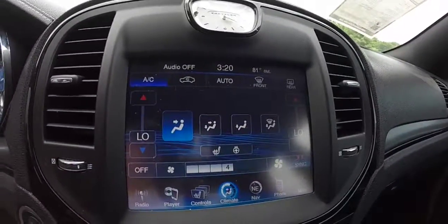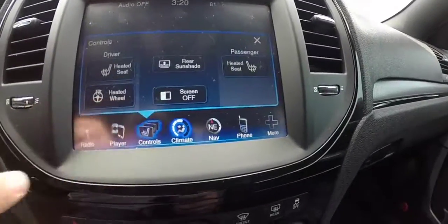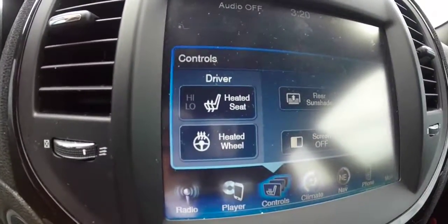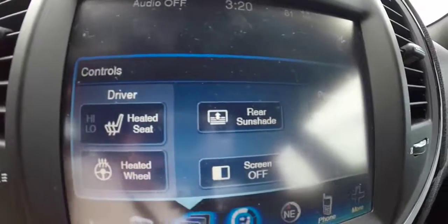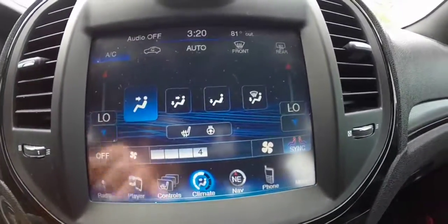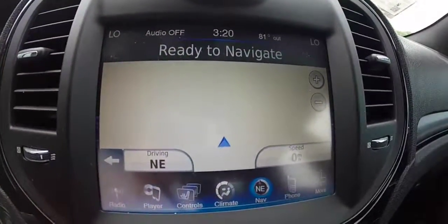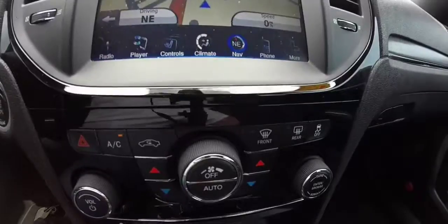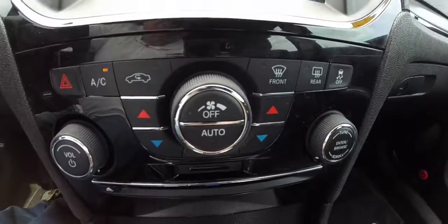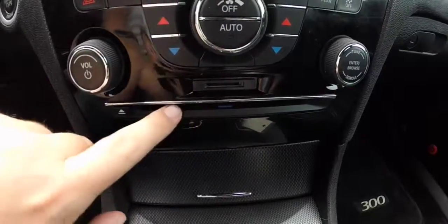This is the 8.4 Uconnect system with navigation. This vehicle is equipped with heated seats, heated steering wheel, a power rear sunshade, dual-zone automatic climate control, and the Garmin-based navigation system. Climate and radio controls are mirrored below, along with your SD card slot and CD slot.